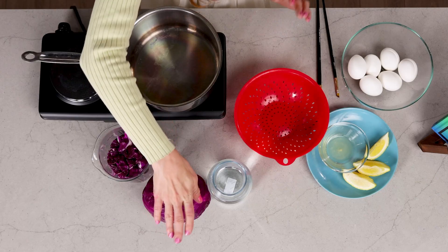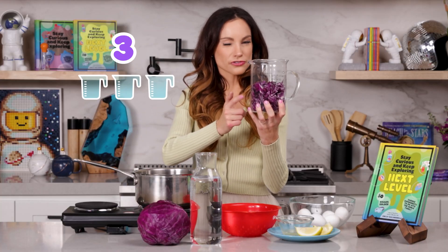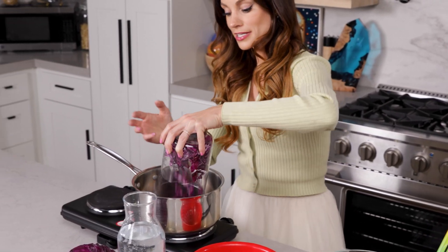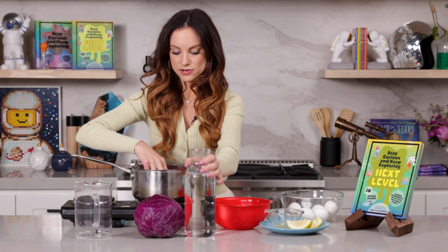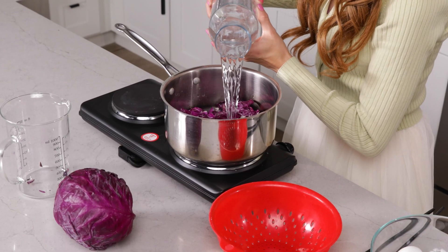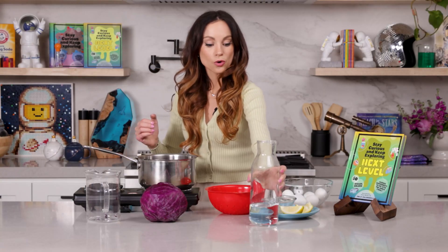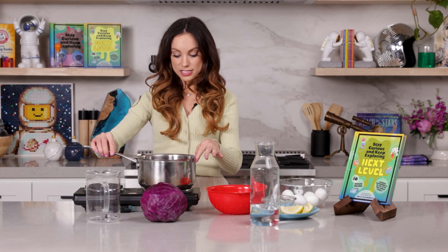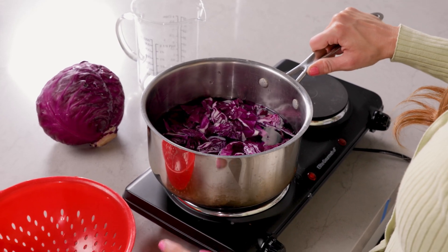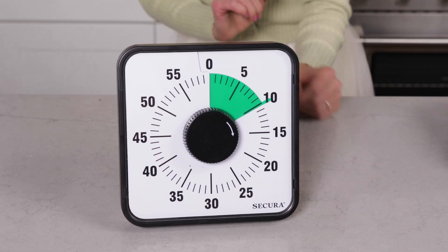What you want to do is chop up your red cabbage and make three cups of it. Pour three cups of chopped red cabbage into your pot and cover it with water — just enough water to cover the cabbage. Now bring the water to a boil and let it sit for 10 minutes, letting all of that pigment from the red cabbage seep into the water.